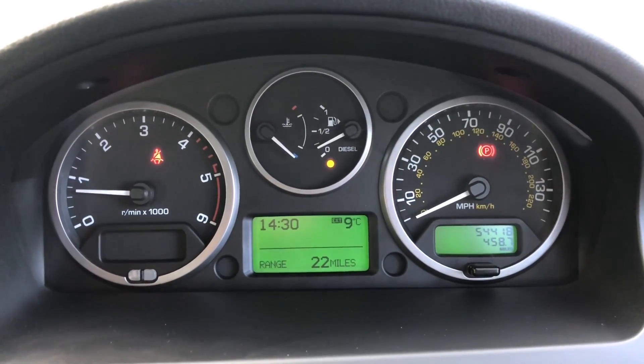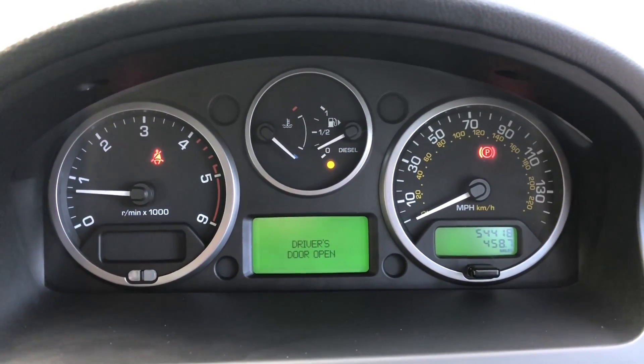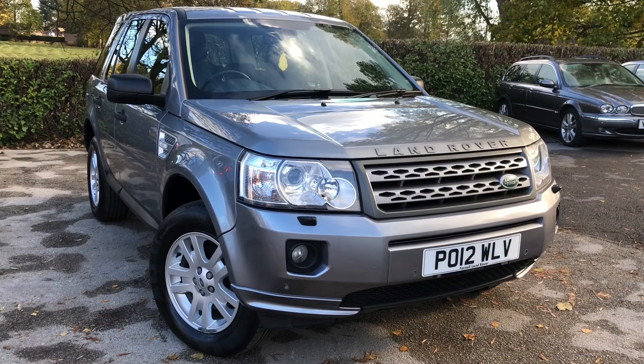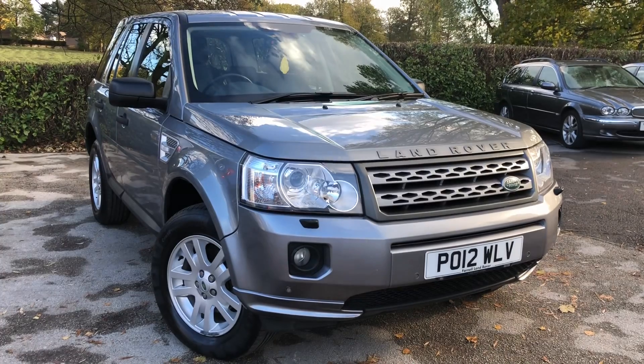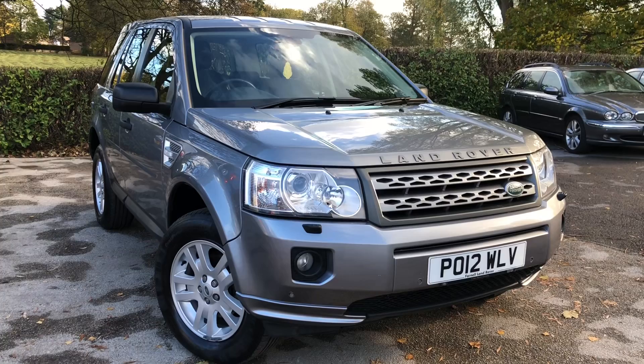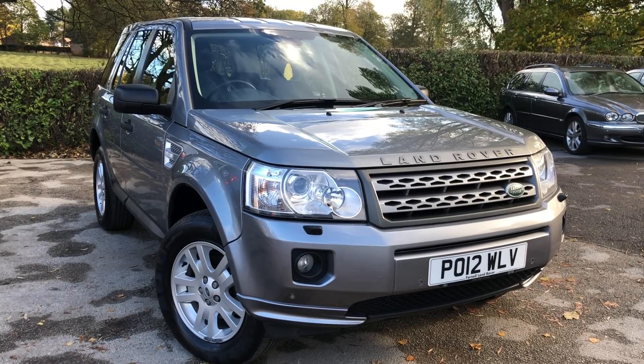If we take a look at the mileage on this vehicle, it covers just 54,418 miles. That's the 2012 Land Rover Freelander 2.2 TD4 XS on sale at All My Cars Ltd in North West Cheshire. This vehicle comes with a full MOT, warranty and AA roadside assist. Thank you.